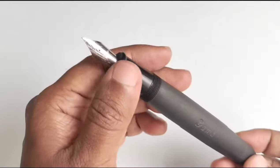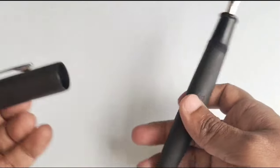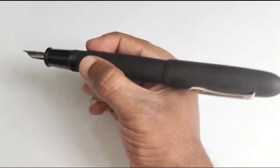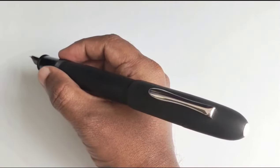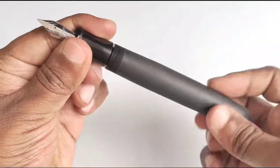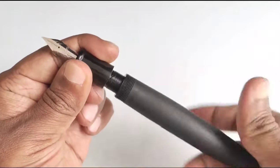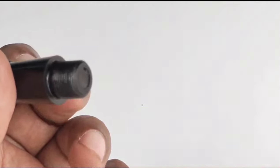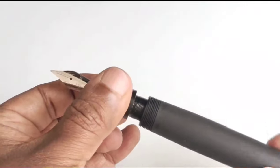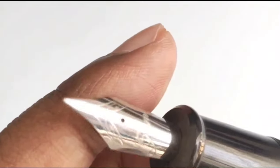The barrel is with a matte finish and the section is of glossy finish, which allows a good grip. Its uncapped length is around 15 centimeters. Posting the cap is possible but will not be comfortable because of its size and weight, so it is better to use without posting the cap. As this pen is meant only for eyedropper filling, they have given a huge thread for safety. The barrel is huge enough to carry more than 3 ml of ink. This Masterpiece comes with ebonite feed and an in-house tuned Gama steel nib.